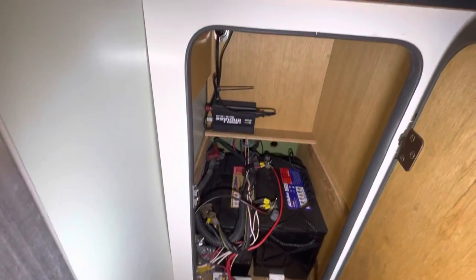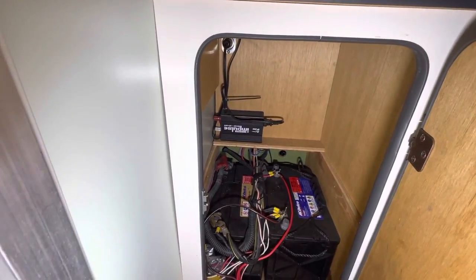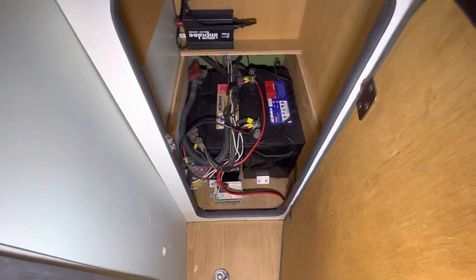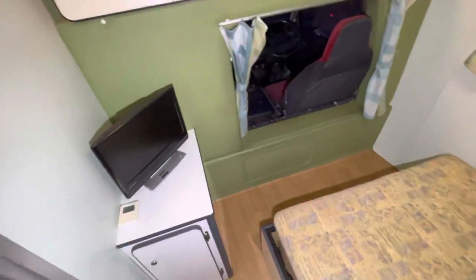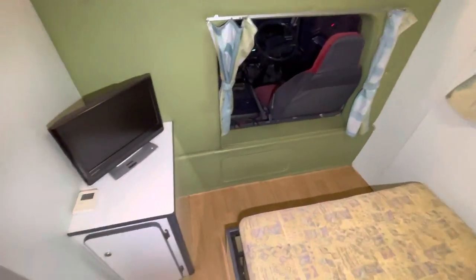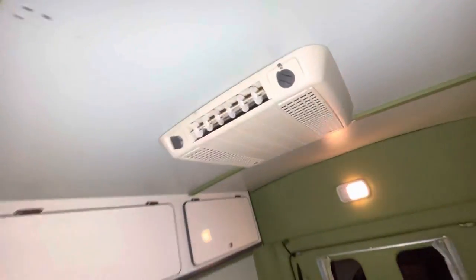That's where the batteries are, and the inverter — all that works, everything works good. They're all brand new batteries all the way around, and the engine battery is also new as well. And that's the climate control for the AC unit up top.